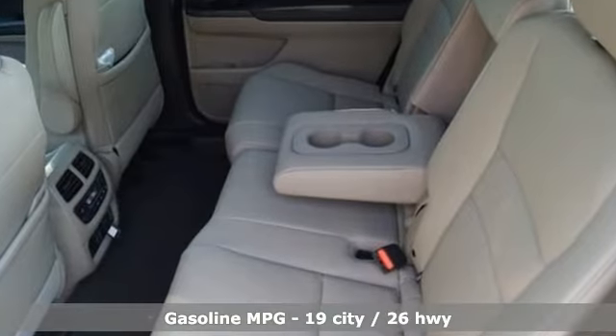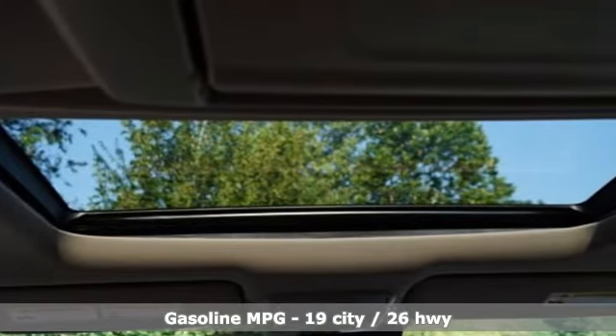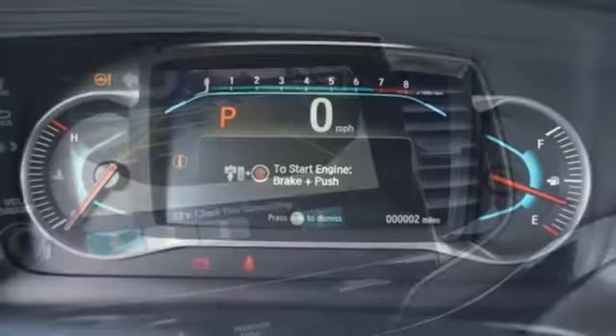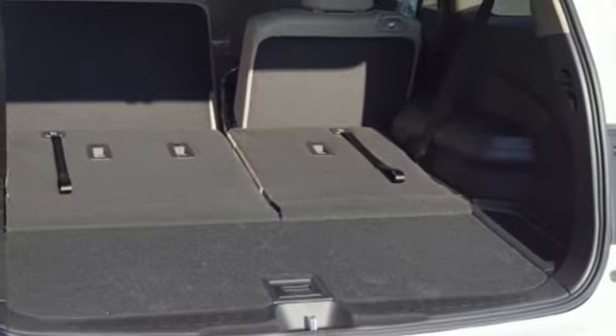You'll look forward to every drive with features like these: automatic transmission, heated leather bucket seats, integrated navigation system with voice activation, auto dimming rear view mirror, dual zone climate control, Wi-Fi hotspot, and entertainment system with Blu-ray.